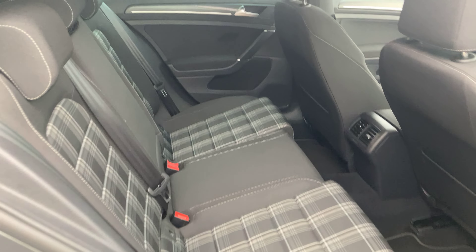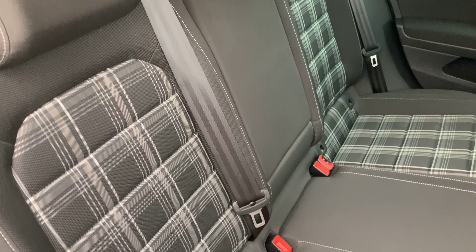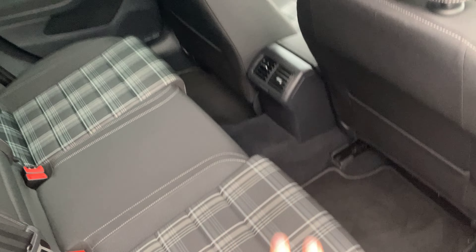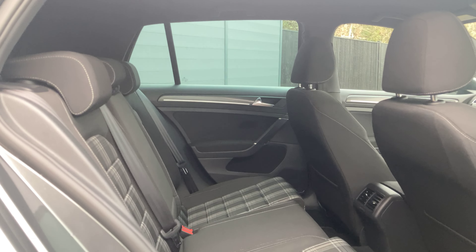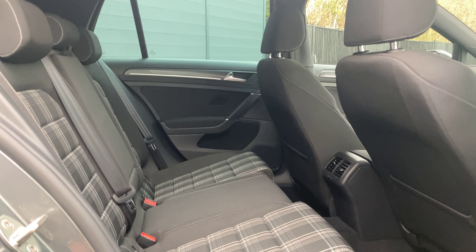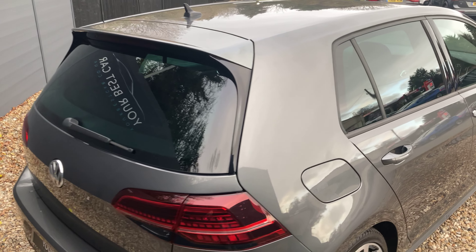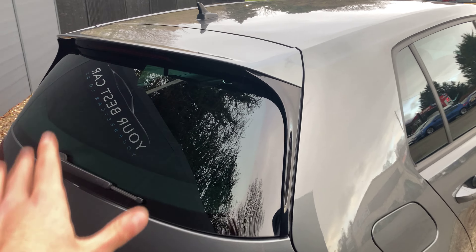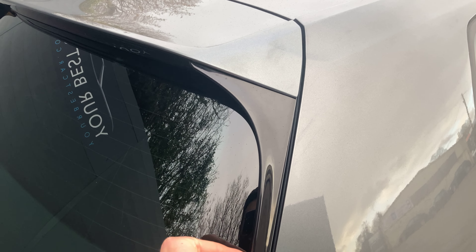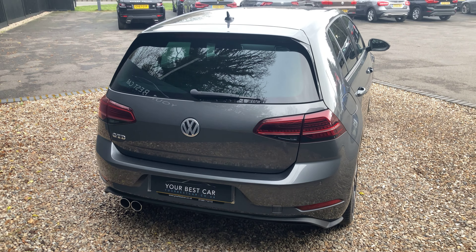We've got the exact same Jakara cloth seats in the back here, the original floor mats, and two air vents. Although this is a hot hatch, you've got plenty of room — plenty of headroom and legroom back here. Moving around to the rear, we can see the privacy glass extends to the rear pane and there are gloss black trims on the side as well.